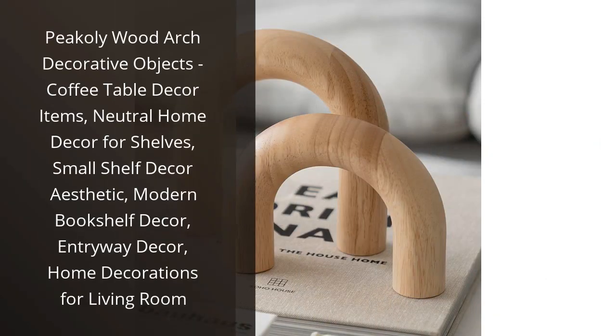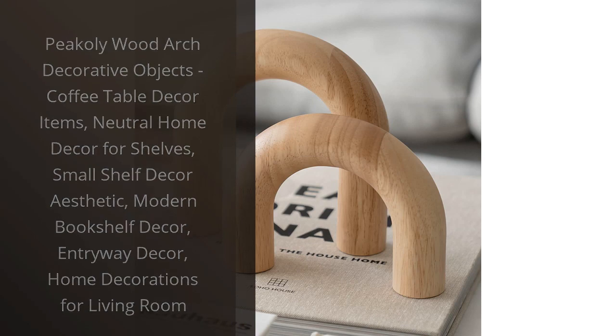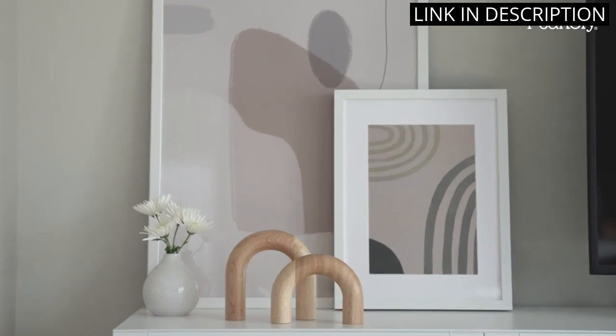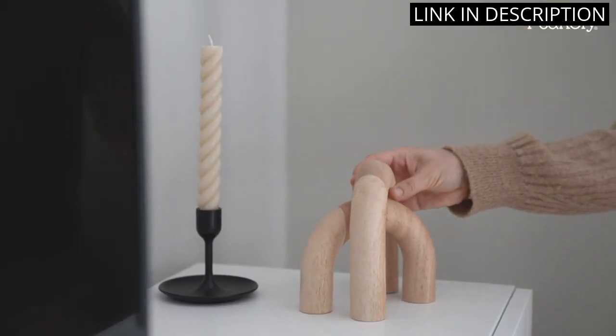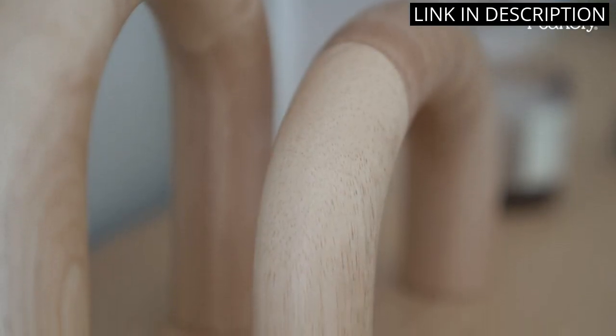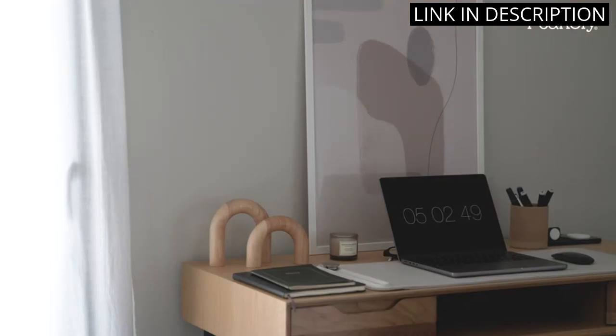I recently purchased the Picole Wood Arch Decorative Objects for my coffee table, and I am in love. These neutral home decor items perfectly complement my living room aesthetic, and they're small enough to fit on shelves or a bookshelf as well. The modern and minimalist design adds a touch of elegance to my entryway decor too.